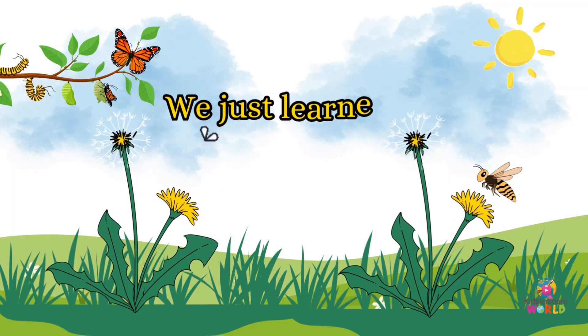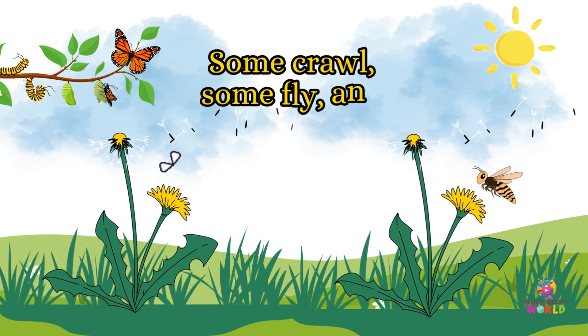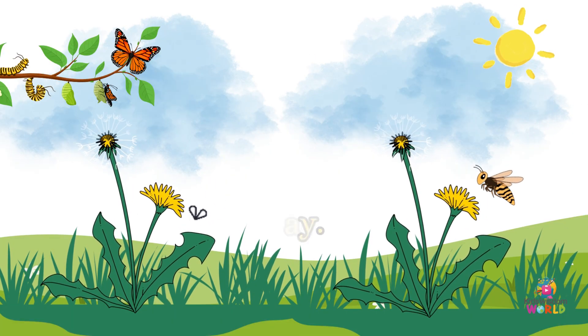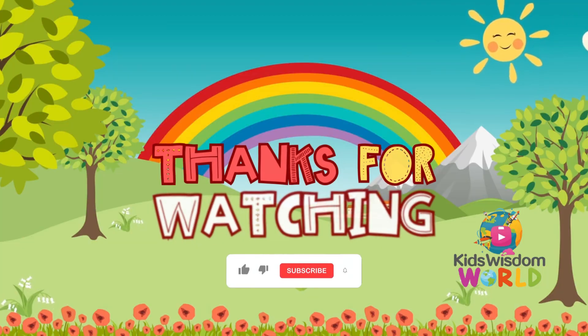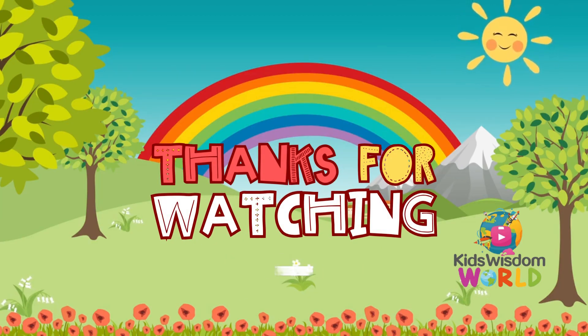Wow! We just learned about so many cool bugs and insects. Some crawl, some fly, and all of them are special in their own way. Which one was your favorite? Don't forget to like, share, and subscribe for more fun learning videos. See you next time!